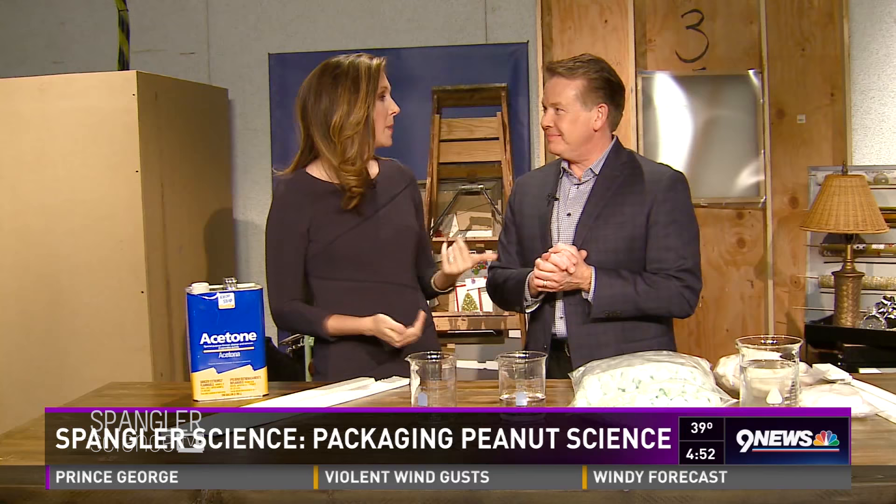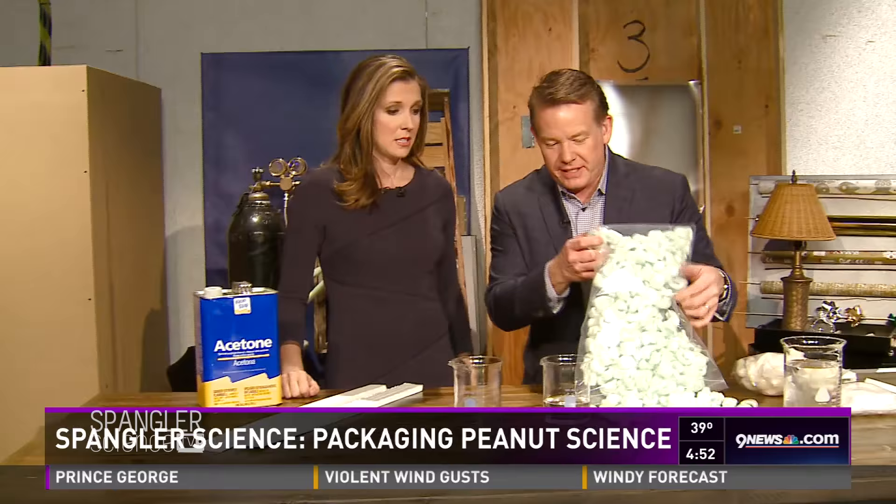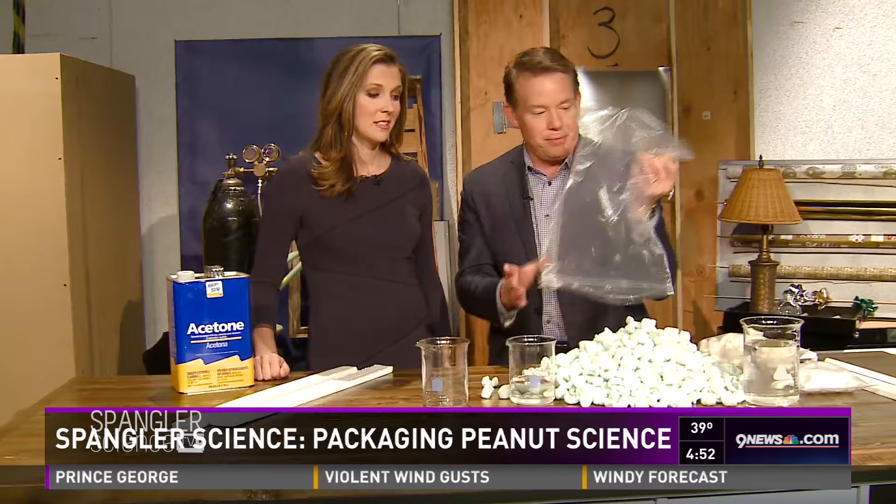Be Spangler is back — it is post-Christmas, and I don't know about you, but I have a ton of this stuff laying around my house all the time. You get this packing material and you don't know what to do with it, so I want to show you some science behind it and some choices that you can make.